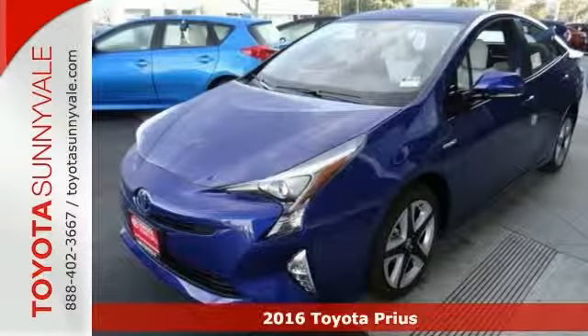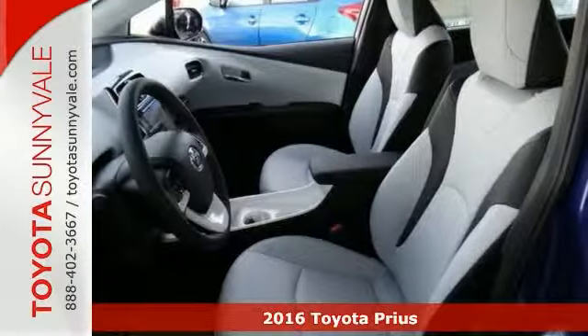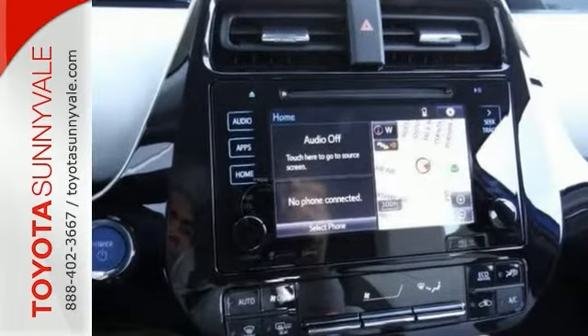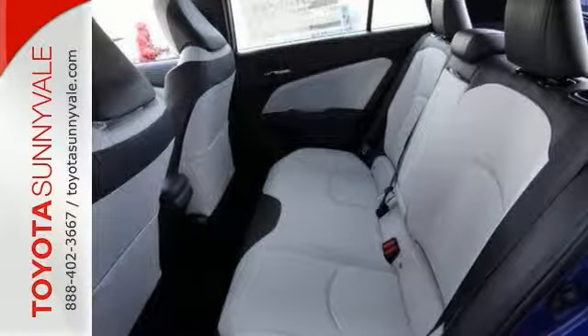Protect the environment and drive on the cutting edge in this 2016 Toyota Prius 3 Touring. Not only will you get great gas mileage, but the features will impress you as well, like a multifunction steering wheel, Bluetooth wireless, and a backup camera.